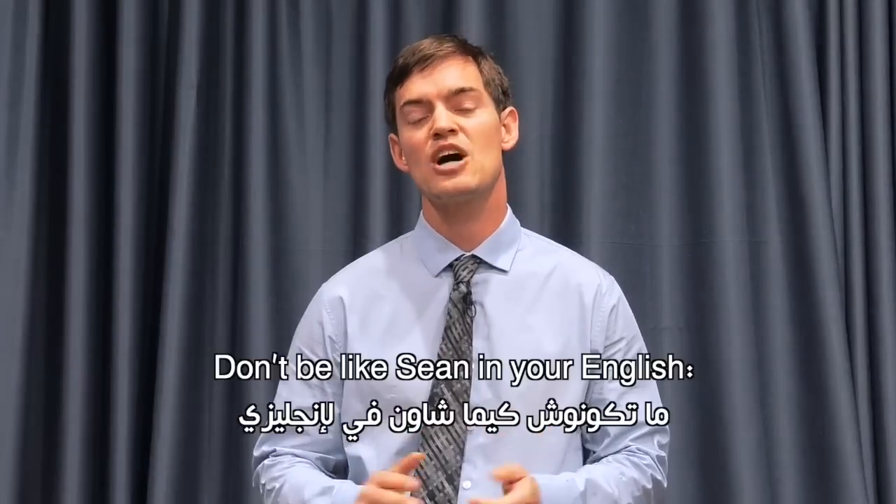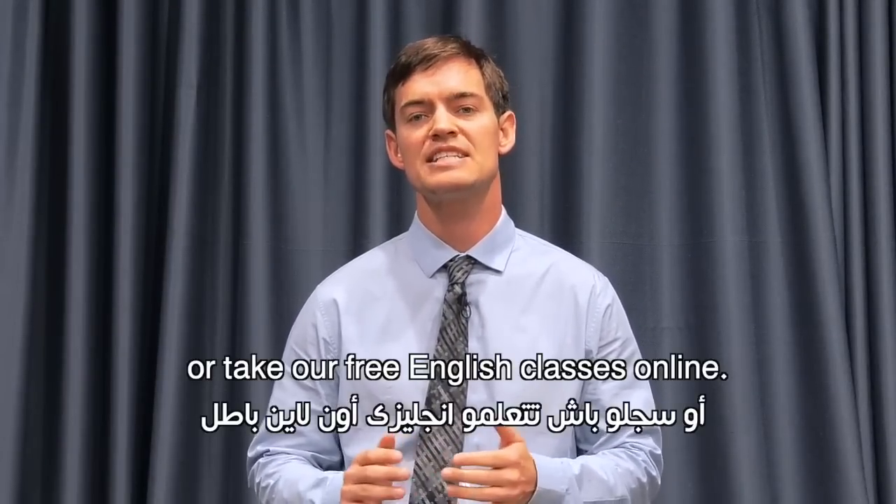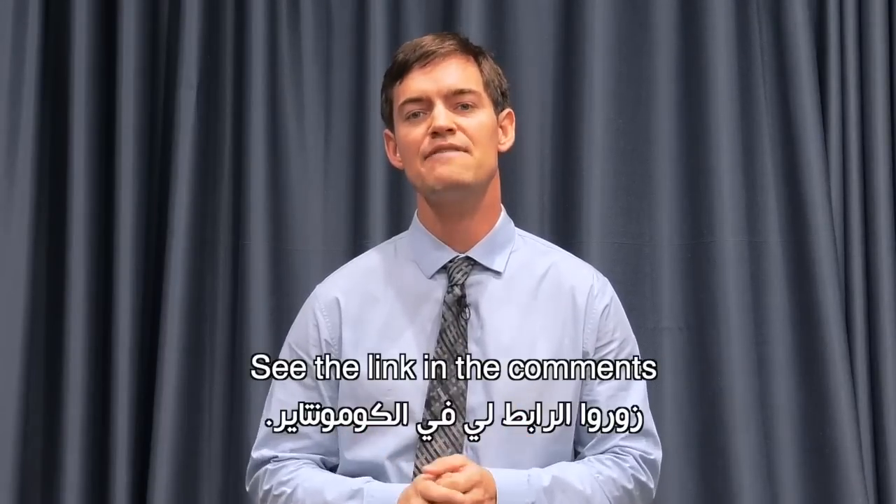Don't be like Sean in English. Go to the American Bank, or because you can learn English online — it's a great answer. Let's leave the next video in the comments.